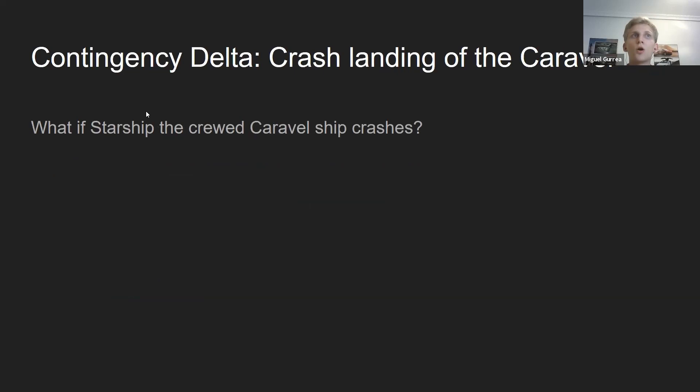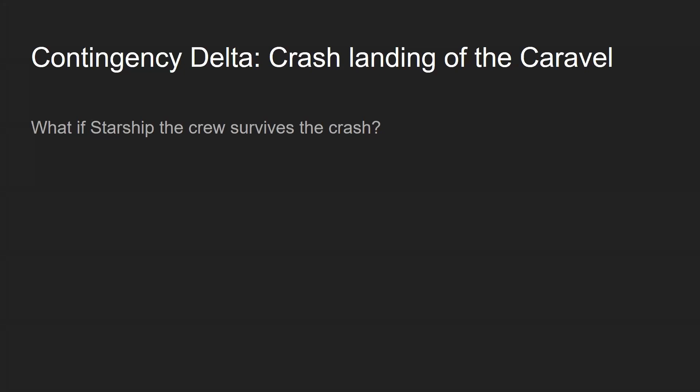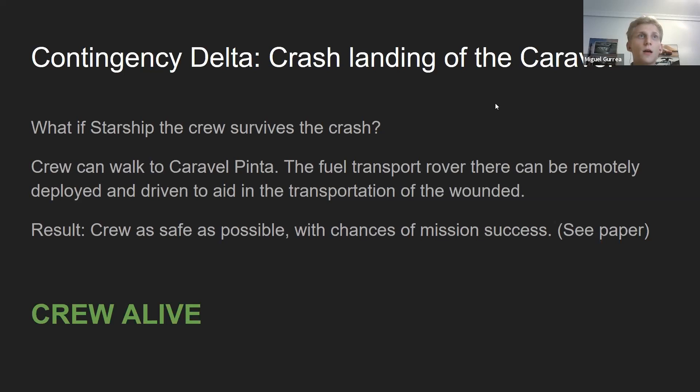What if the crew's ship crashes? There's no way around it — if the crew ship crashes and it's fatal, they're dead. But what if there's a crash that's not a terribly hard crash? The crew could walk to Caravol Pinta, and everything would be fine if they're not injured.